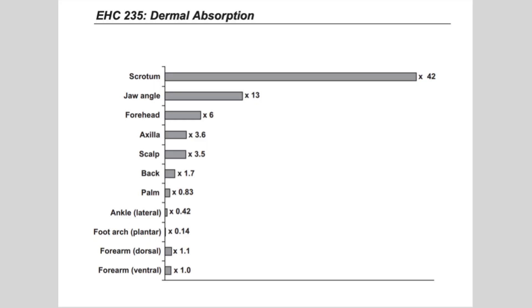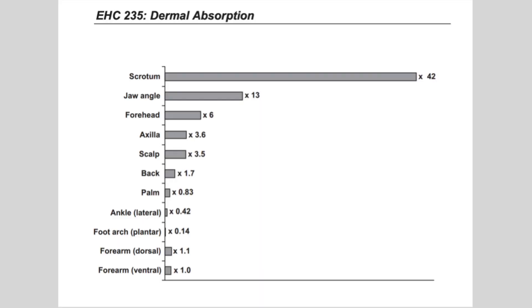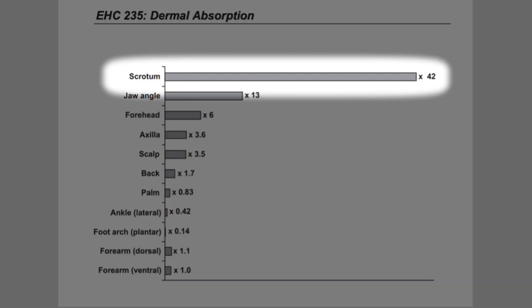Take a guess where the thinnest part of our skin is — our testicles, our scrotum, is the thinnest skin across our entire body. Absorption of testosterone cream is 42 times higher through the skin of the scrotum than anywhere else on the body. So if you apply it to your arms versus your scrotum, you're getting 42 times the amount of absorption through your scrotum than you would through your shoulder.